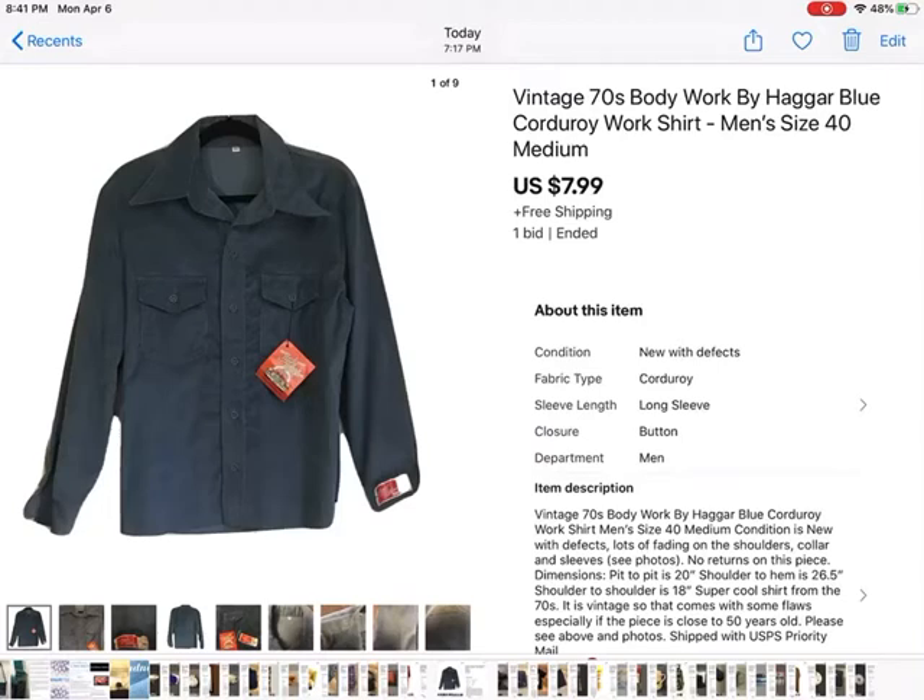Oh, here's another dumb thing. $7.99 plus free shipping. I think I paid like $3.50 for this shirt — it was an old corduroy mechanics-style shirt made by Hagar. It had a lot of fading on the sleeves and the neck, but it was new. I put it to auction and somebody bid $7.99, but of course I did not realize it said free shipping. So I didn't make any money on that — I lost money by the time I paid for the item and the shipping. Not that much, but still.